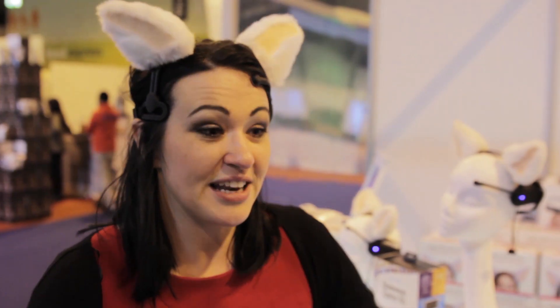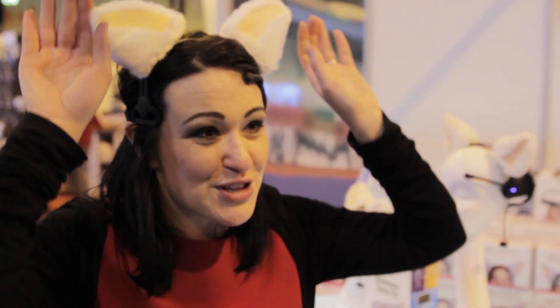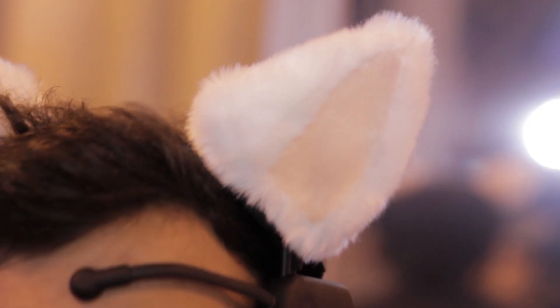It can track you if you're feeling excited — you'll see the ears are moving. If you start to relax, the ears will drop down, and if something really catches your eye, your ears will perk up. The ears become like eyes, so you can see how somebody's feeling.